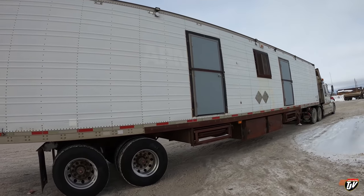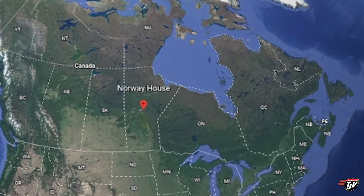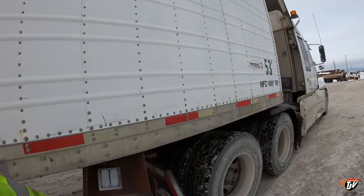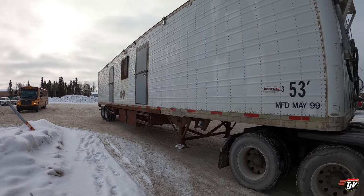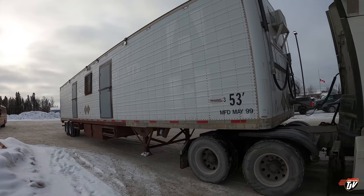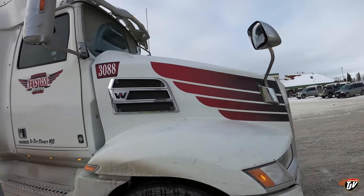Good morning everybody. We're in Norway House, Manitoba, Cree Nation Reserve, and we're taking this portable office trailer down to Stonewall, Manitoba. We've got to take it across the ice — there's a half kilometer section of ice that's usually crossed by ferry in the summertime.